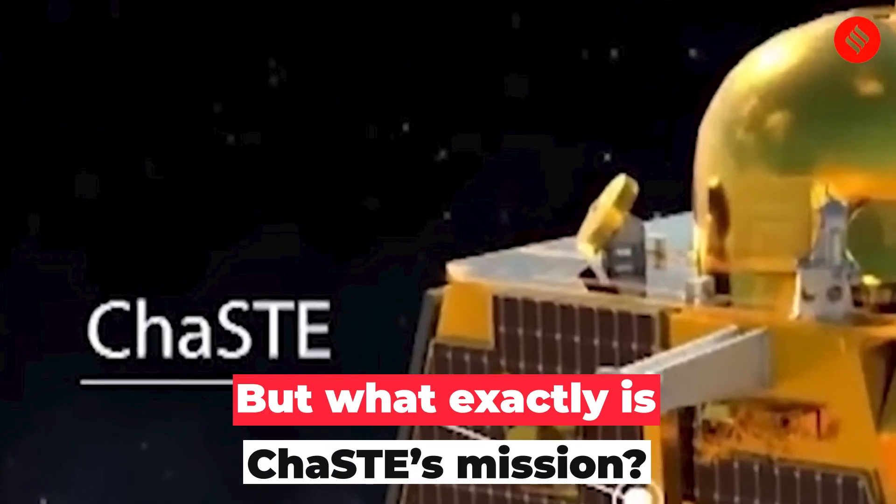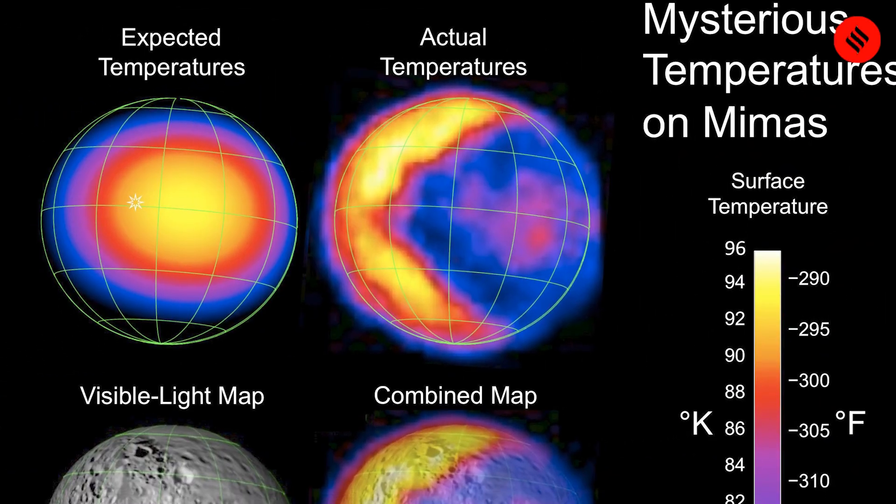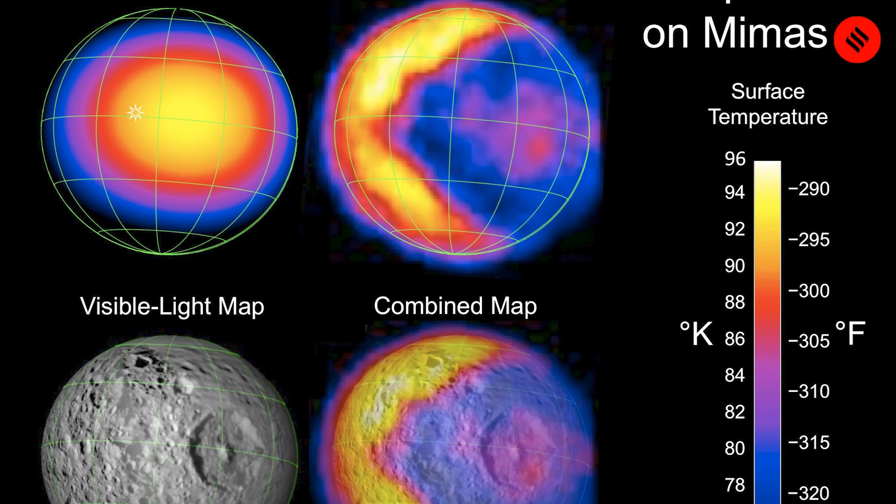But what exactly is ChaSTE's mission? ChaSTE's mission is to delve into the Moon's surface heat conductivity and temperature variations. Its data aims to construct a comprehensive thermal profile of the lunar landscape.